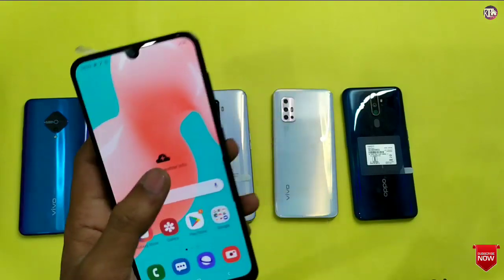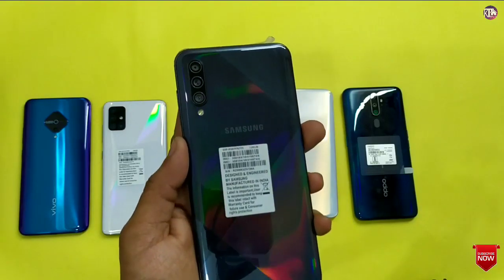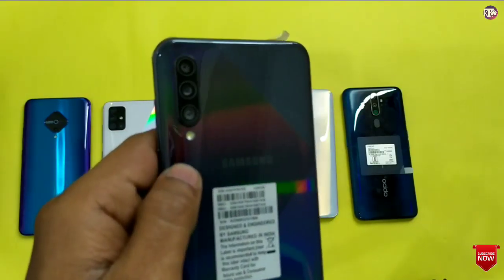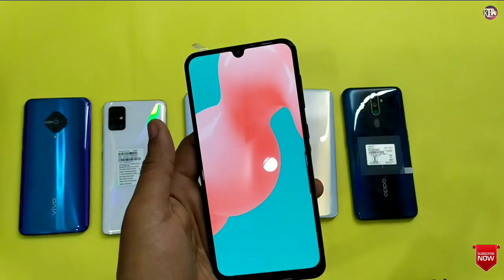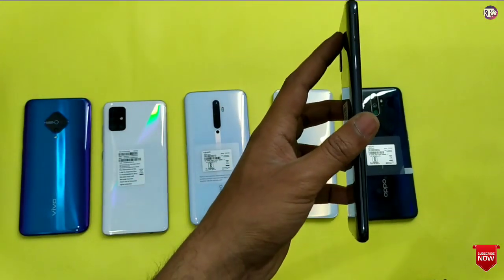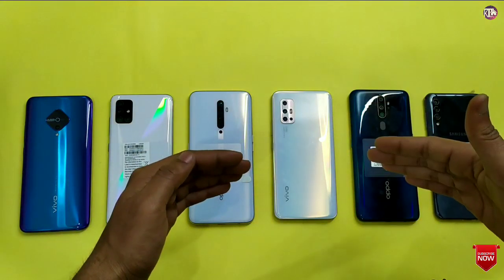Now we will talk about the Samsung A50s. This phone is available with multiple color options. You will get a triple camera setup. You will get a Super AMOLED resolution display — that is the display quality of Samsung. So friends, this covers the display and design quality, and you will find a lot of similarities across the phones, with Oppo being a slight outlier.